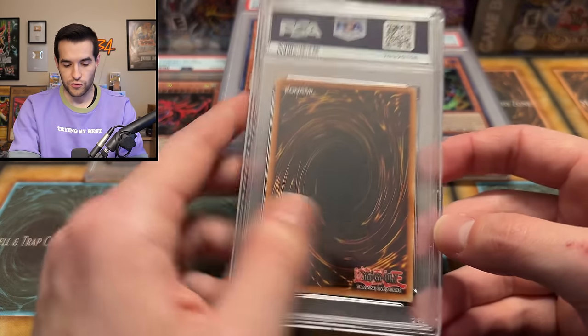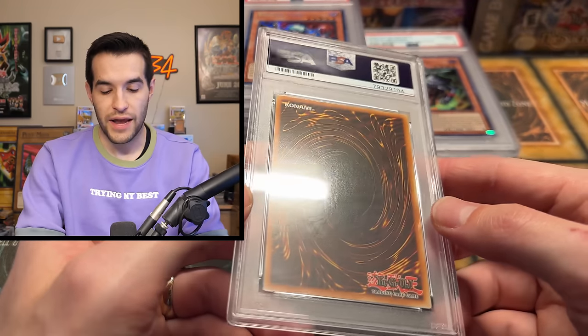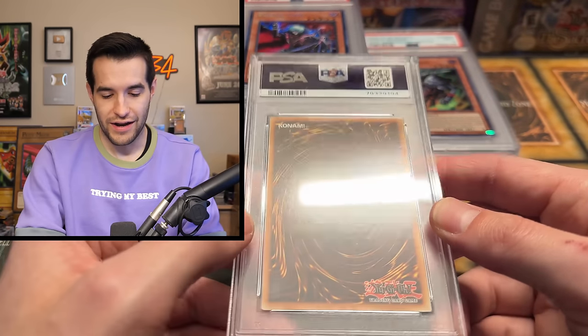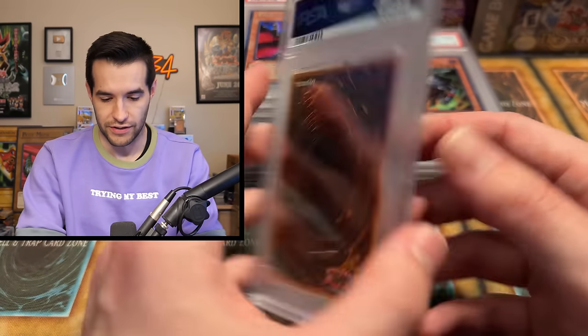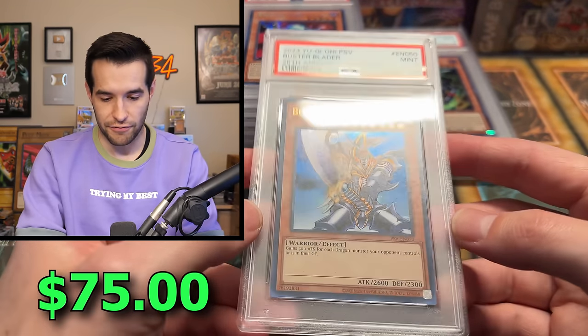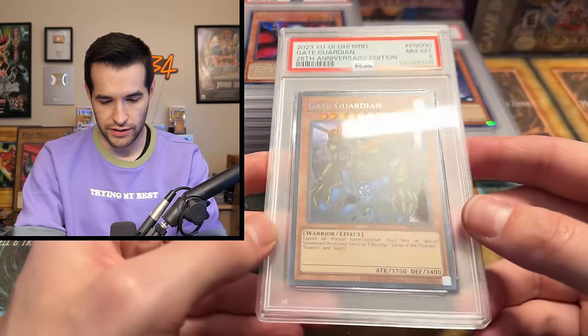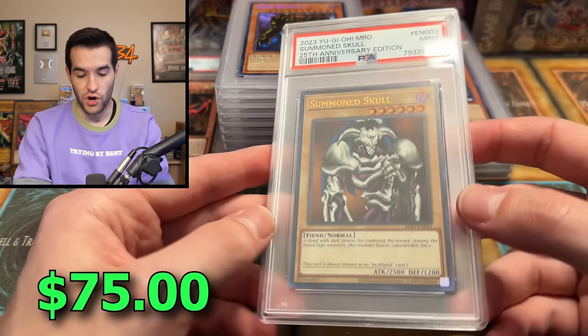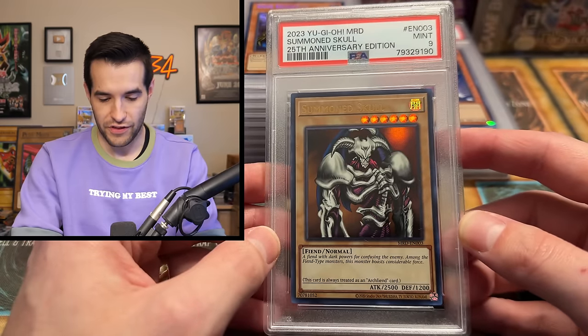I'm guessing another 25th Anniversary card — an 8. I probably wouldn't recommend grading 25th Anniversary for the most part, because for what he paid in grading fees, the consignment value on an 8 is probably going to be around the same amount or a little more than the grading fee. Like an 8 Vampire Lord is going to be maybe $20 to $25. With new stuff, it seems like it's so hard to get 10s — a lot of the time there's a foil line or it's off-centered. This is a Summon Skull, and it's weird seeing the text 'this card is treated as an Archfiend card' on it with all the new 25th anniversary errata text.